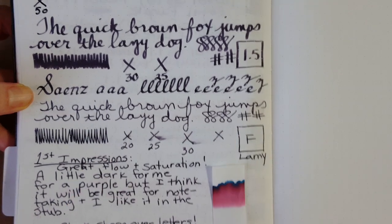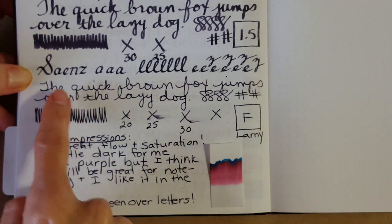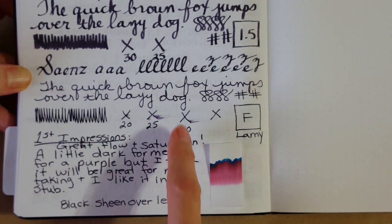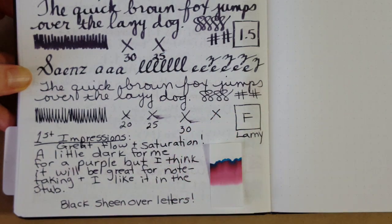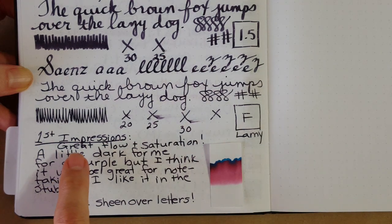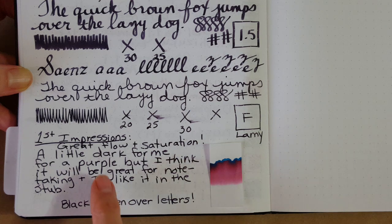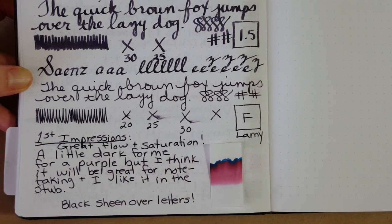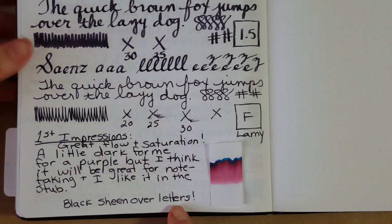Moving down to the bottom portion written in the Lamy fine nib — it looks like it was almost dry at 30 seconds, and I'm going to guess about 35 seconds total in the fine nib. My first impressions: great flow and saturation. It's a little dark for my personal taste as I generally like brighter colors, but this is excellent for note-taking or writing to my mother, who likes a really dark ink she can see against the paper.